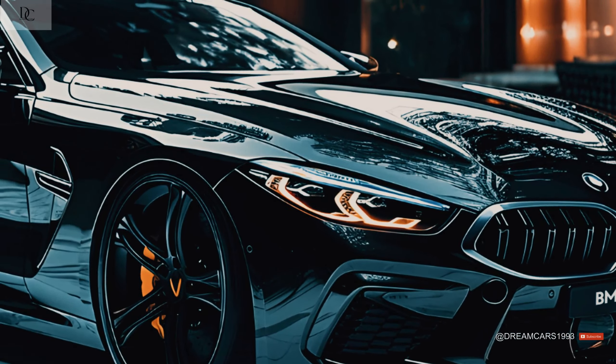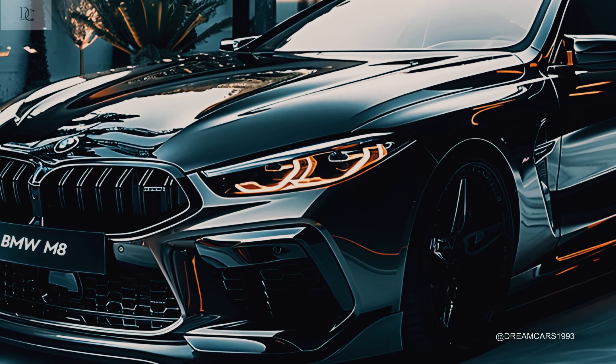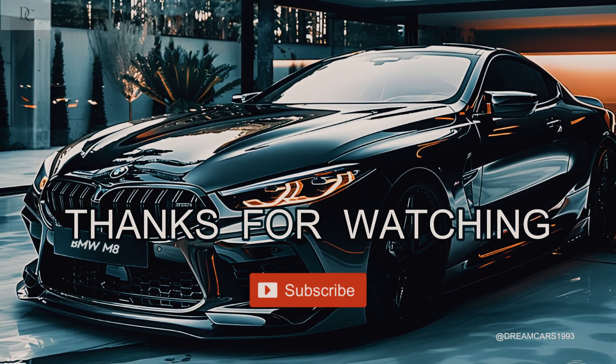There is a race version of the M8 called the M8 GTE, which was shown at the 2017 Frankfurt Motor Show. The M8 Competition also took the place of the M5 as the official safety car for the 2019 Austrian MotoGP Grand Prix. Thanks for watching.